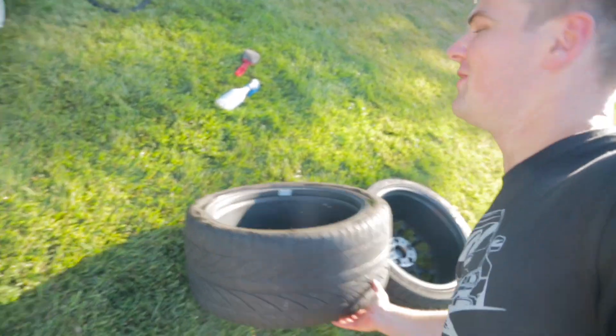Jordan just informed me that he hasn't shown you guys the wheels yet, so I'm gonna show you guys these wheels right now. They look sick. I'm gonna show them to you — these ones out here.